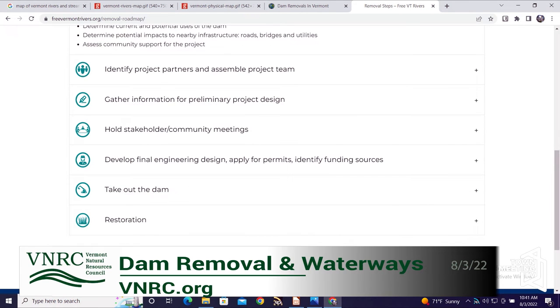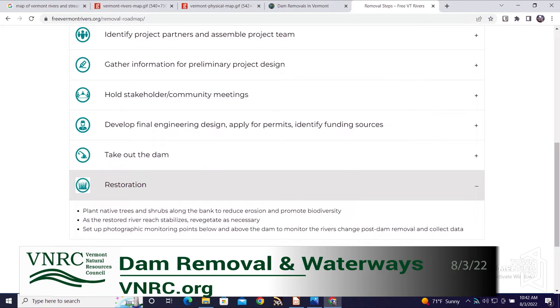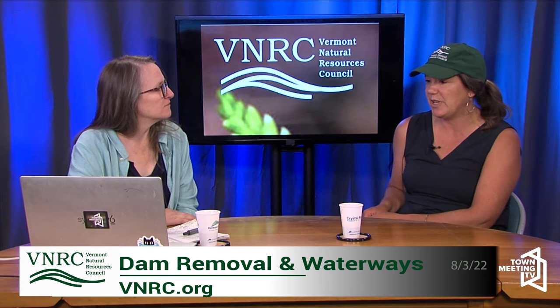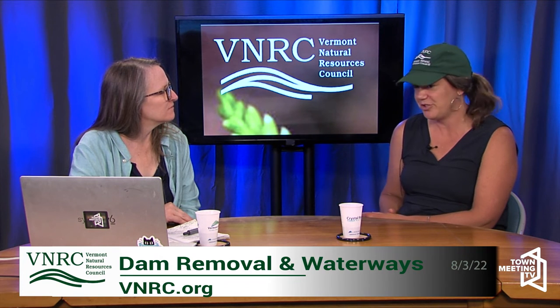Reaching out to me at VNRC or through the Free Vermont Rivers website is another way to identify your dam. If you're interested in removal or learning more — a lot of people are interested because it's a liability to have a dam on your property from an insurance perspective. If that dam were to fail with people swimming below it, or potentially damaging public infrastructure like roads and houses downstream, there are a lot of different scenarios and reasons why you don't want to own a dam you can't repair. Folks reach out and we have a list and prioritize for removal and funding.